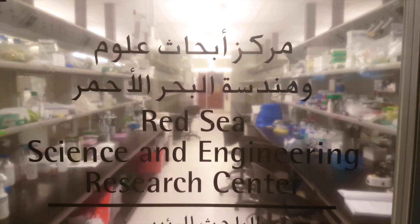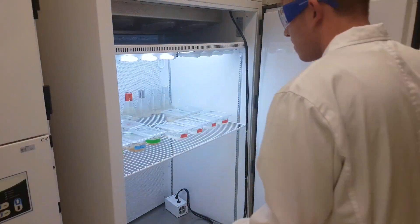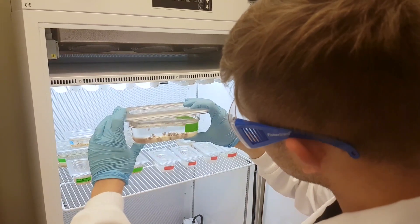To tackle this complex coral problem, scientists at the Red Sea Research Center are using a simpler system with a unique model organism to provide insights into how corals function.